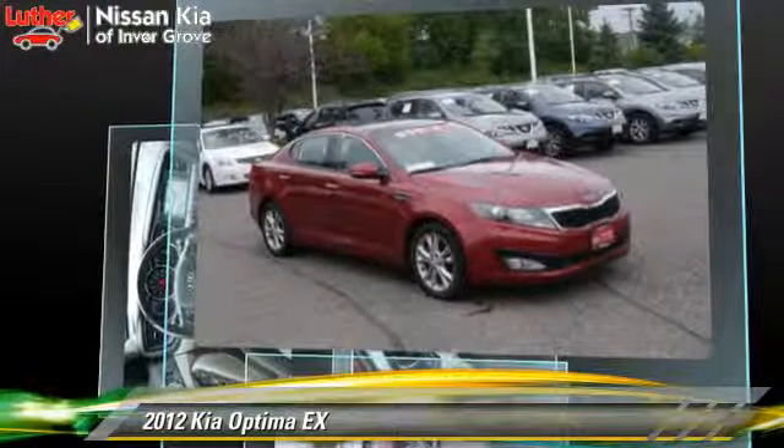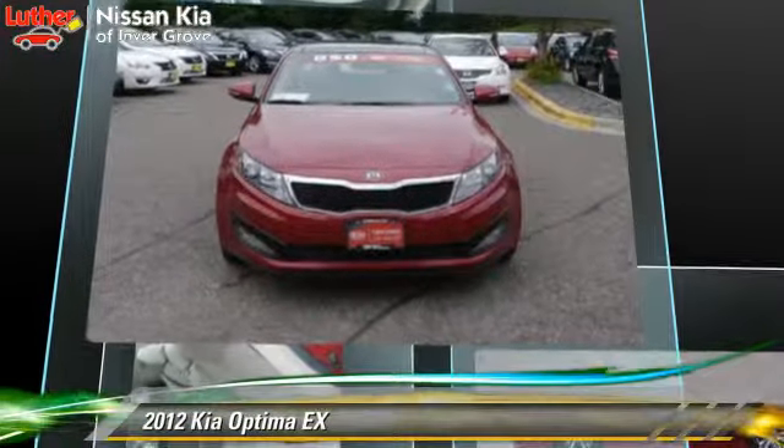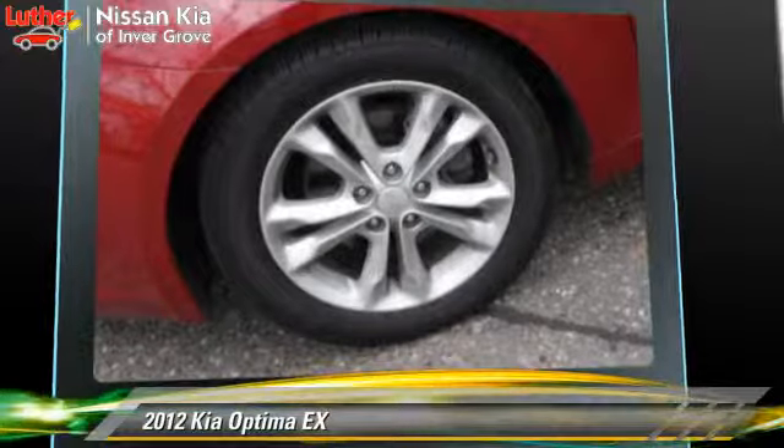This Kia features a CD player, dual power seats, and tilt wheel. Safety features include side airbags, traction control, and ABS.